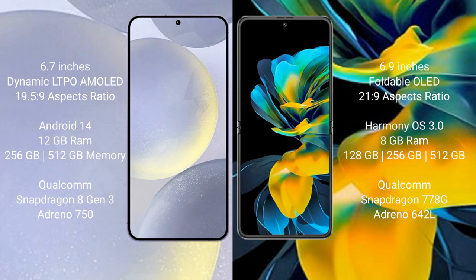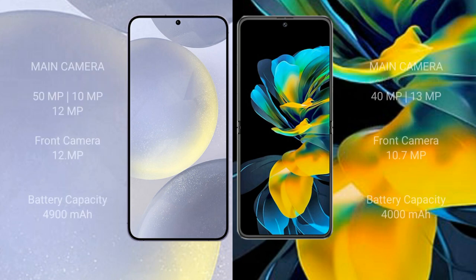Huawei Pocket S comes with 8GB RAM and 128GB, 256GB, or 512GB internal storage, Qualcomm Snapdragon 778G processor, and GPU Adreno 642L.